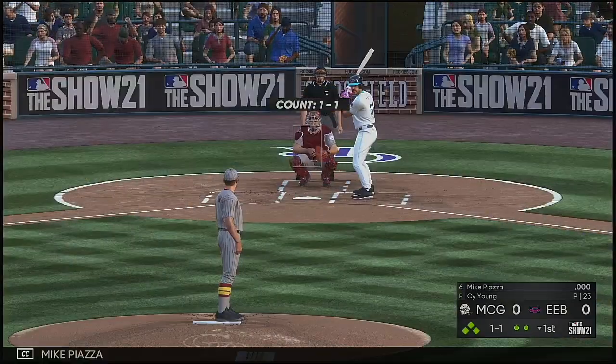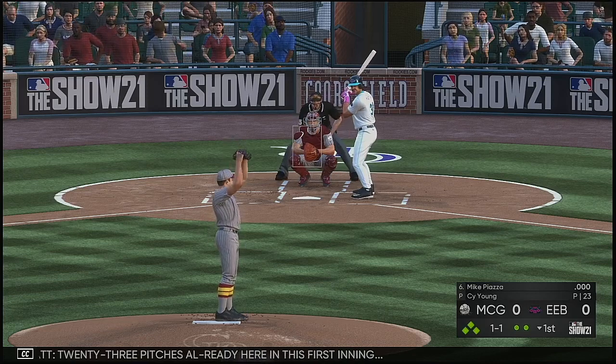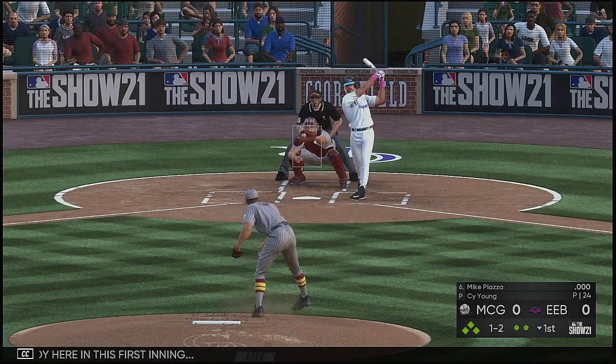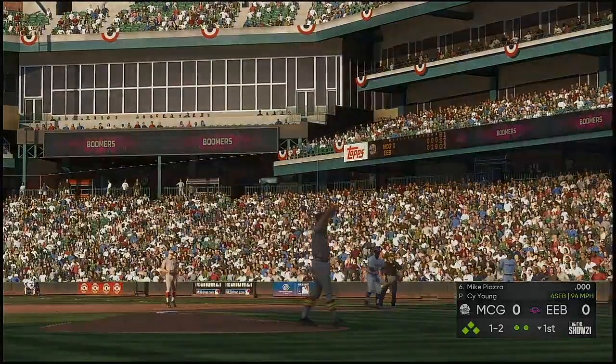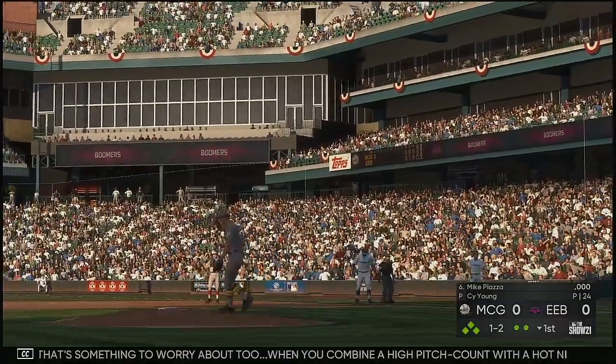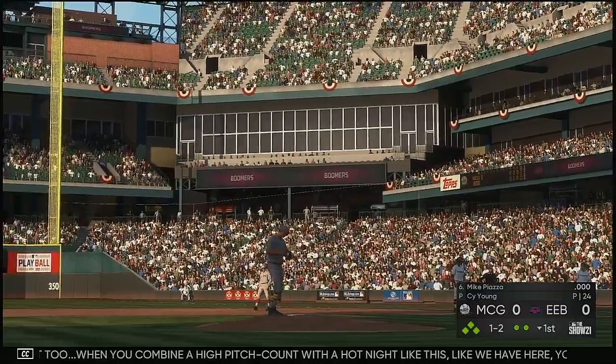Next to hit is Mike Piazza. Twenty-three pitches already here in the first inning — one ball and two strikes. That's something to worry about too. When you combine a high pitch count with a hot night like this, you're going to lose a lot of gas real quick.